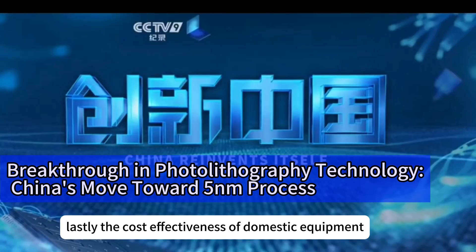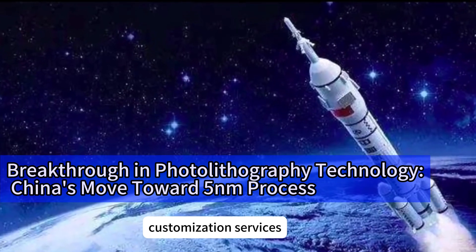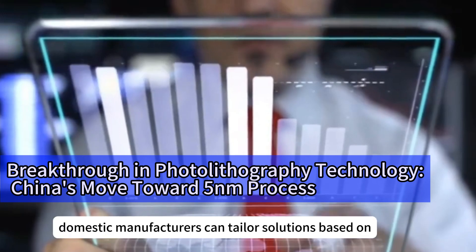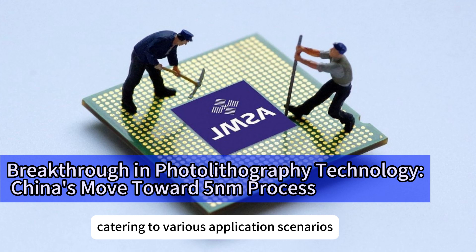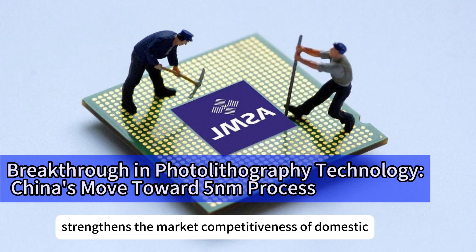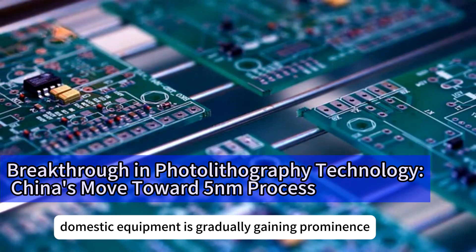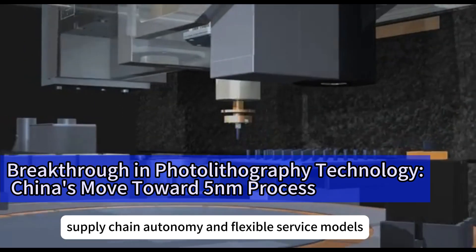Lastly, the cost-effectiveness of domestic equipment shines through flexible customization services. Unlike international giants providing standardized products, domestic manufacturers can tailor solutions based on customer needs, catering to various application scenarios. This flexibility not only strengthens the market competitiveness of domestic equipment but also provides more choices for businesses. Overall, domestic equipment is gradually gaining prominence globally due to its high cost-effectiveness, supply chain autonomy, and flexible service models.